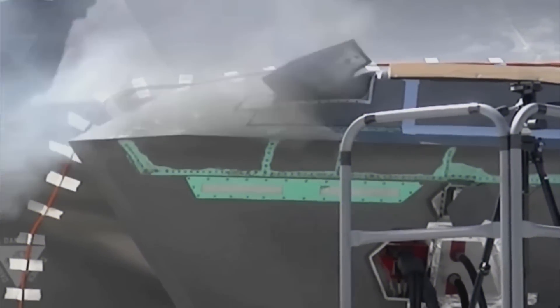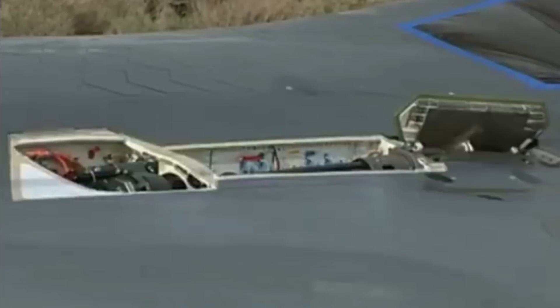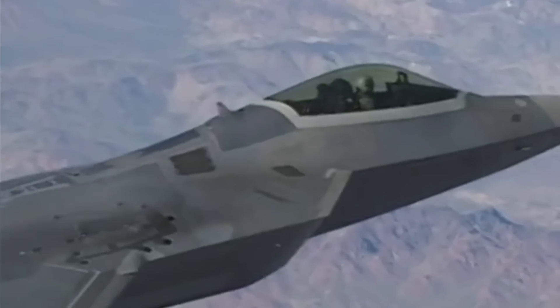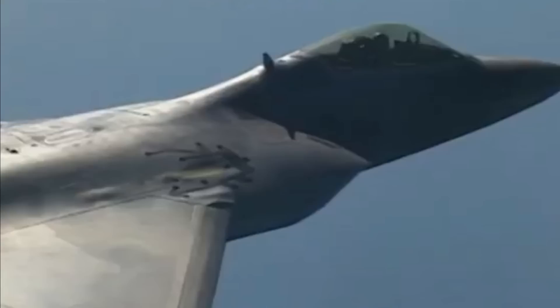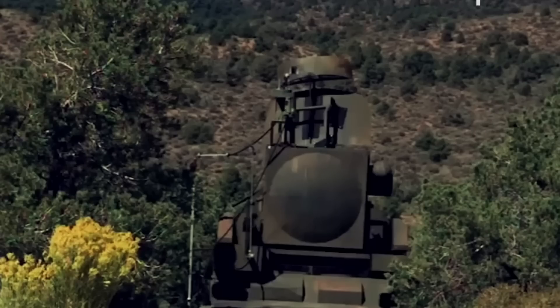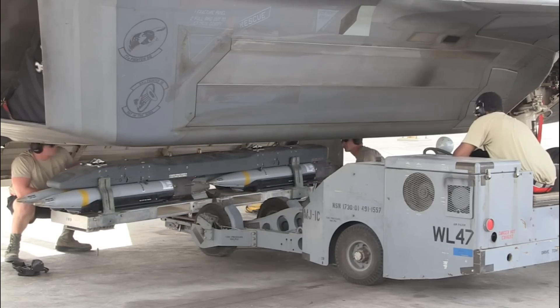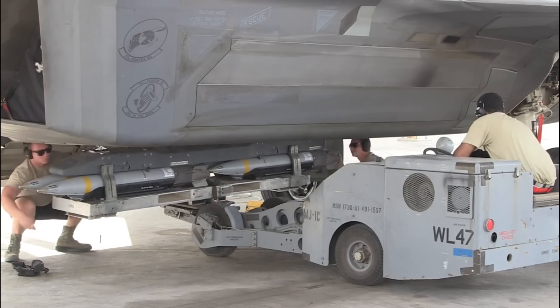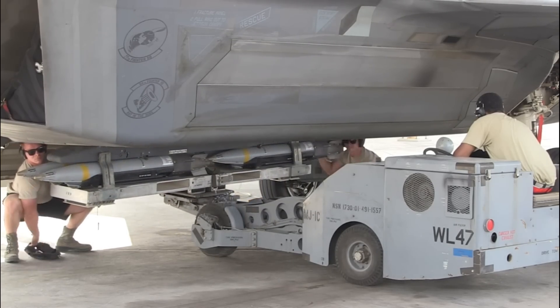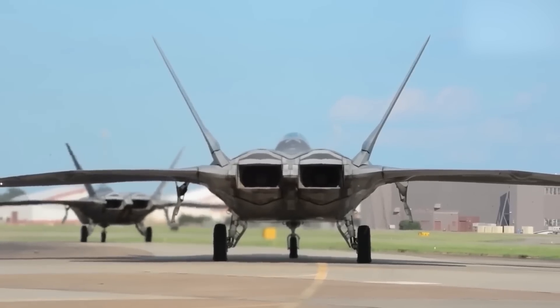In total, these weapons make the F-22 an untouchable angel of death in the sky. Both the Air Force and defense contractors continue to develop even more capable munitions to push the limits of the Raptor's capabilities. Hypersonic missiles, directed energy weapons, and smarter autonomous target recognition are just some of the upgrades in development. U.S. air dominance will remain unchallenged for decades to come thanks to the mighty F-22 Raptor.